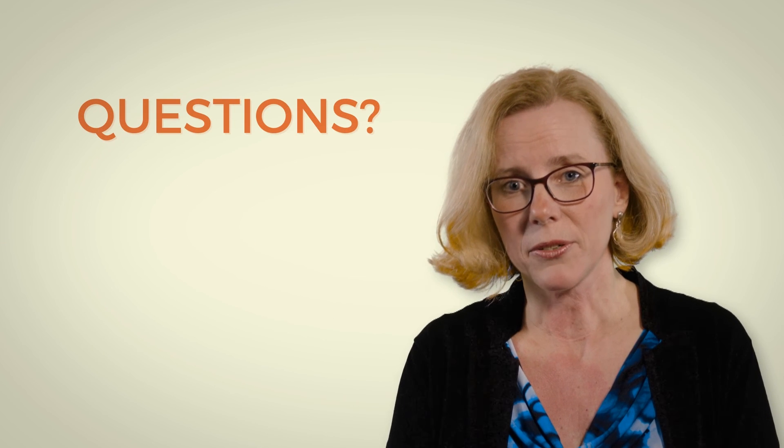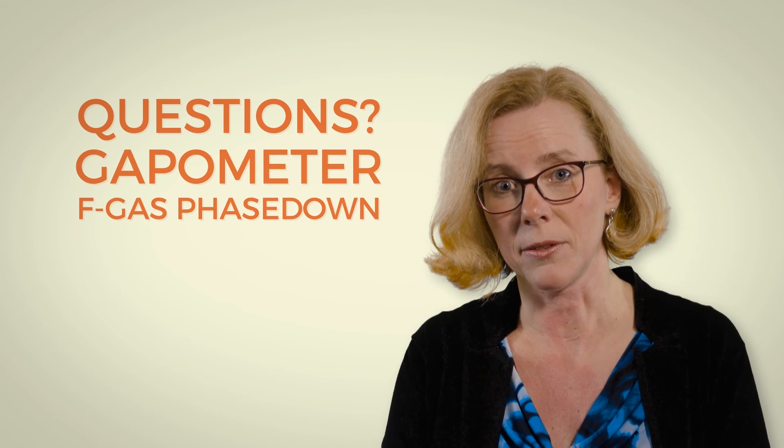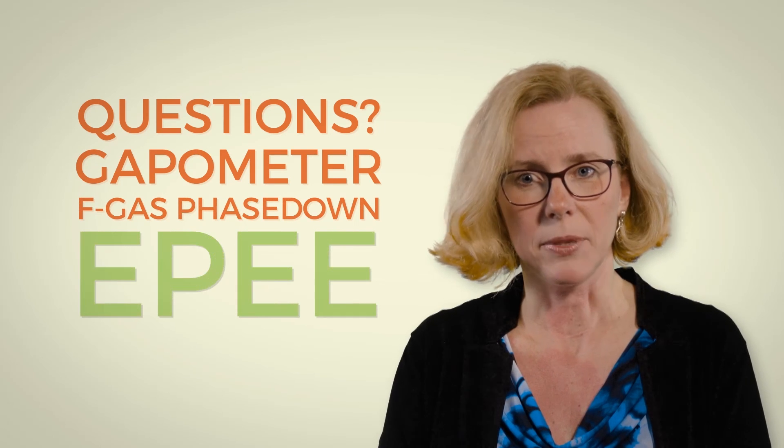If you have any questions or would like to know more about the gapometer and the EU F-gas phase-down, please do contact the EPEE Secretariat.